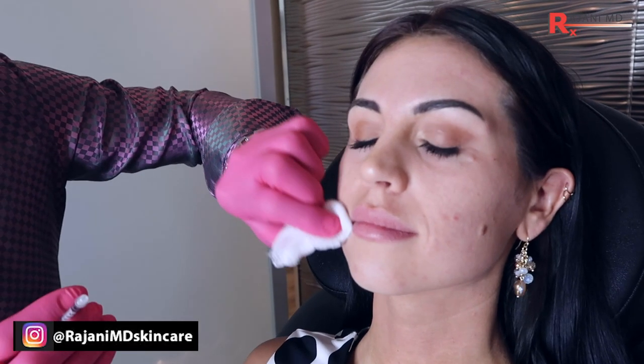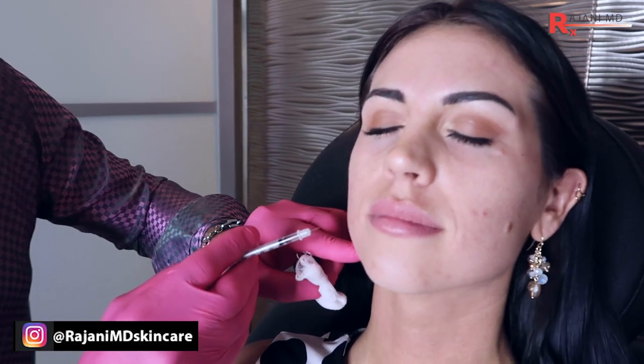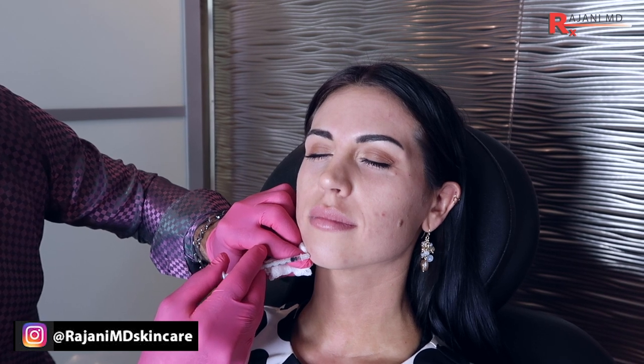We're going to inject a little bit in the DAO — coming lateral from the oral commissure towards the mandible where the masseter is, about a centimeter and a half down. Everyone's going to be a little bit different in this area. We're also going to do just a little bit in the chin area to prevent and treat a little peau d'orange.